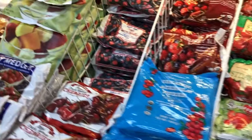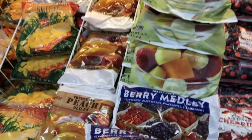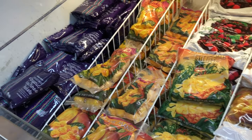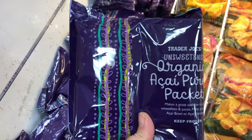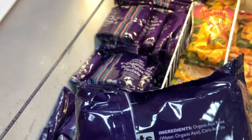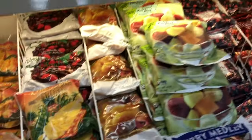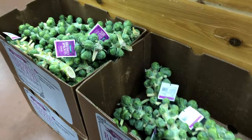I find that frozen fruit is a really cost-effective way to enjoy fruit because you don't have to worry about it going bad, and the variety is huge at Trader Joe's. I love to pick up bags of fruit, and these acai bags are great for smoothies or smoothie bowls — I really like these as well.